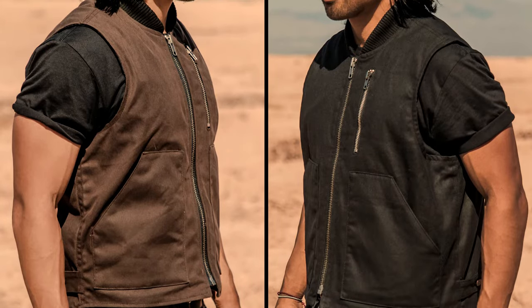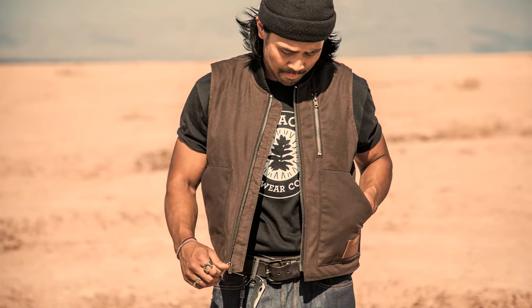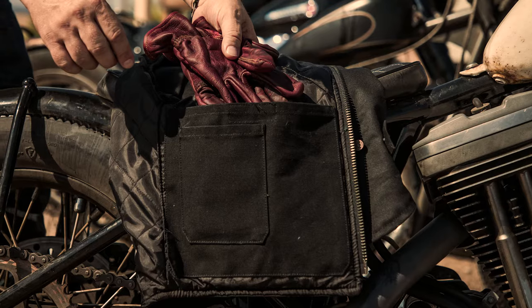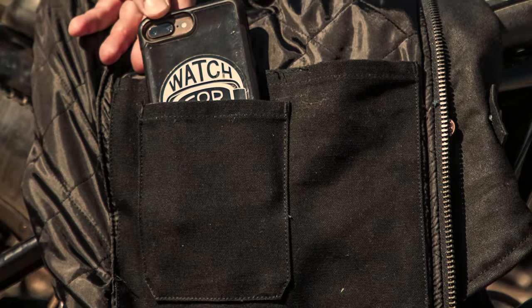Clean lines with heavy duty zippers and a comfortable ribbed collar give the Wasteland an understated yet confident look. The inside features an oversized storage pocket for whatever you wish to conceal and or carry, and a second pocket for your phone or keys.